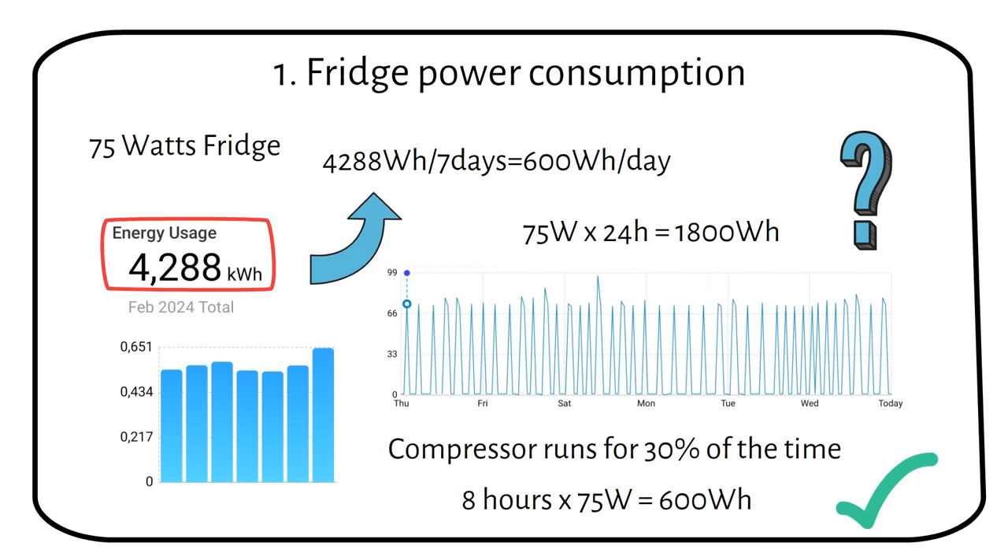This can be different for your fridge, depending on temperature and how many times you open it. As a reference, I open the fridge about 10 times a day in an environment of 68 degrees Fahrenheit or 20 degrees Celsius. If you are not sure, I recommend using an energy meter to measure the power consumption of your fridge over the span of a week. Do you know the power consumption of your fridge? Share it in the comments so other people can learn from you.